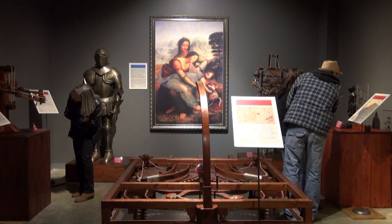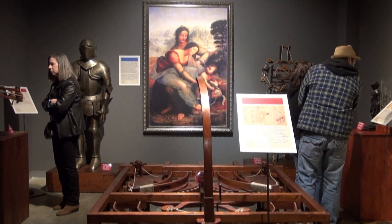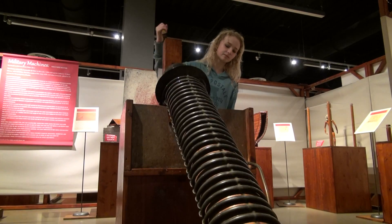Martin Kane is an education specialist at the Discovery Park of America in Union City, Tennessee. All of the machines in the exhibit are from da Vinci's notebooks, where da Vinci kept thousands of pages of notes.